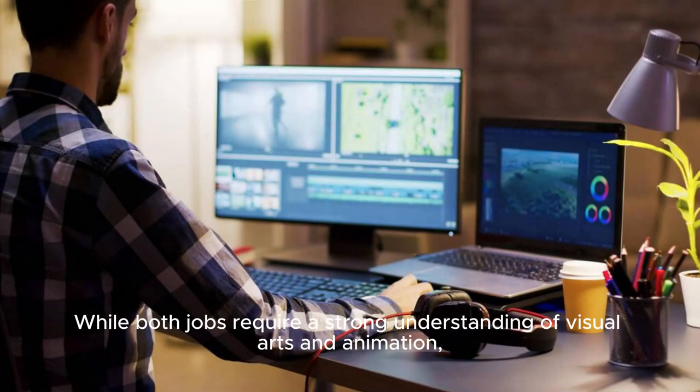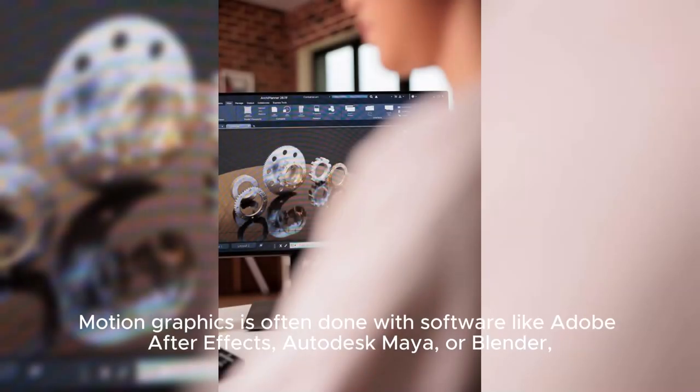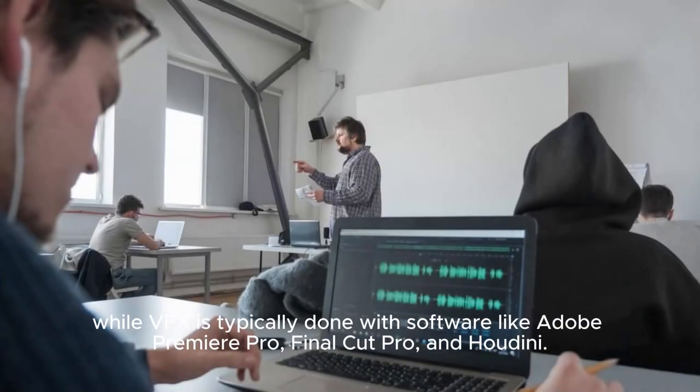The skills required to work in Motion Graphics and VFX are quite different, while both jobs require a strong understanding of visual arts and animation. VFX artists often have additional training and education in film production, computer graphics, and mathematics. Motion Graphics is often done with software like Adobe After Effects, Autodesk Maya, or Blender, while VFX is typically done with software like Adobe Premiere Pro, Final Cut Pro, and Houdini.